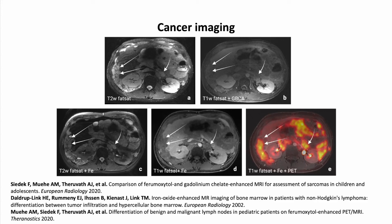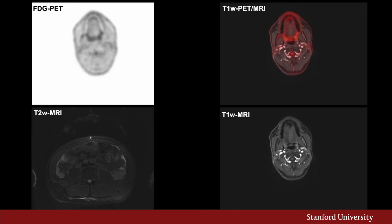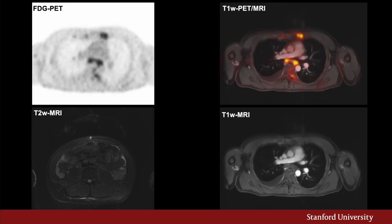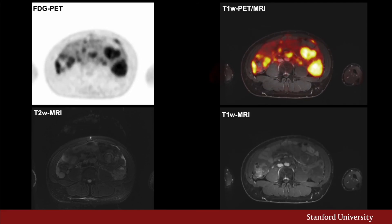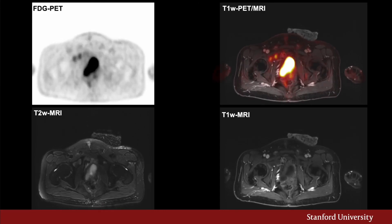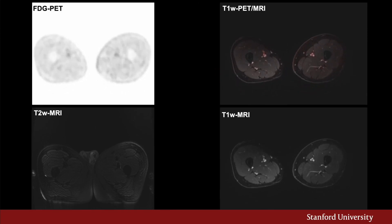Second, as a macrophage marker, ferumoxytol can non-invasively monitor response to macrophage-modulating immunotherapies. Other experimental oncology molecular imaging applications are currently ongoing. At our institution, we also use ferumoxytol-enhanced PET-MRI off-label for gadolinium-free whole-body cancer staging in children and young adults. We have observed similar sensitivity for cancer staging between gadolinium-based contrast agent-enhanced FDG-PET-MRI and ferumoxytol-enhanced PET-MRI, suggesting that ferumoxytol can be used as a gadolinium-free alternative. FDG-PET and ferumoxytol-enhanced MRI provide complementary information, with the combined technique providing more information than either alone.